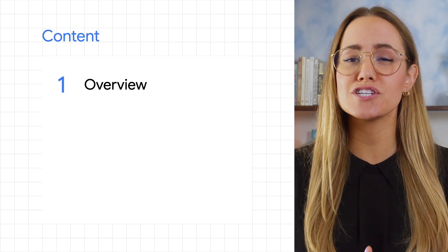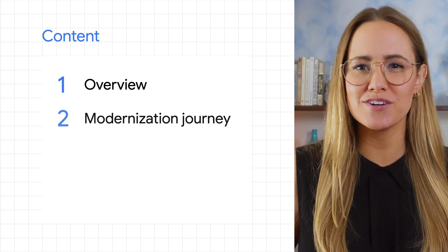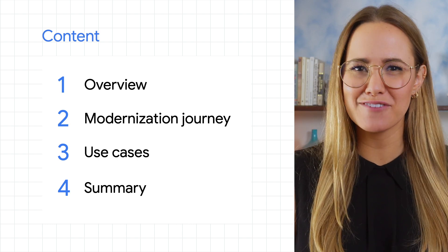First, we'll do a quick overview on service management and API management, and then we're going to jump into the modernization journey as well as some use cases. We'll summarize everything at the end, but for now, let's dive right in.